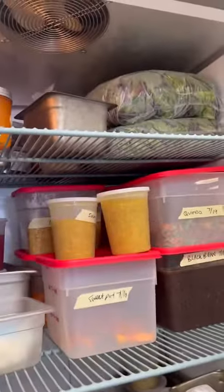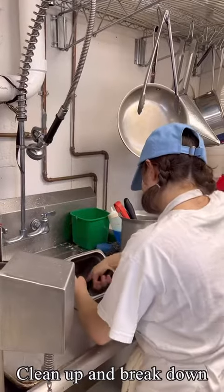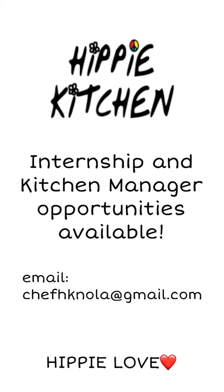At closing, we take care to clean up, run dish, and break down the shop. Cheers to a great day! If you are interested in joining the HK crew, send a resume and blurb about yourself to chefhknola at gmail.com. We would love to have you!